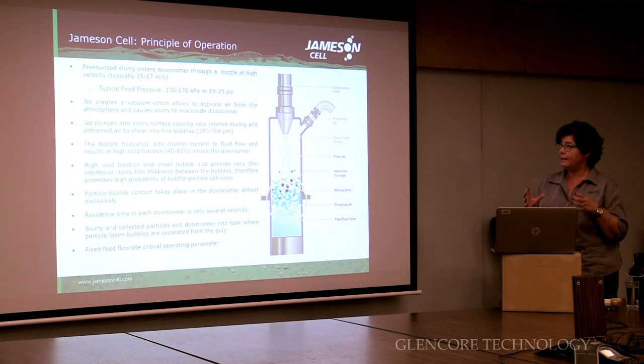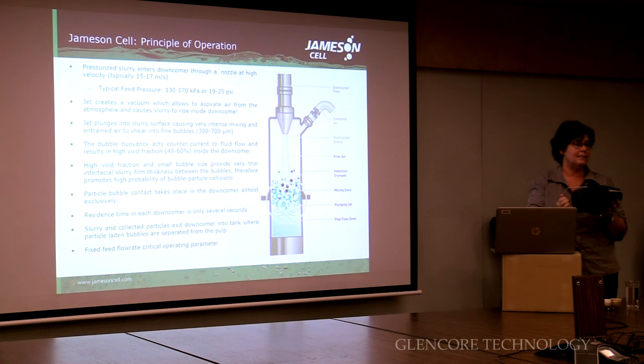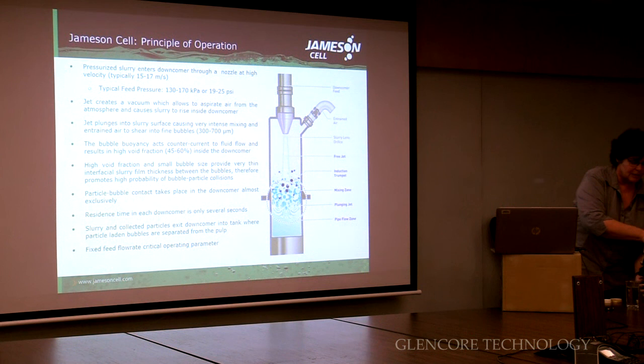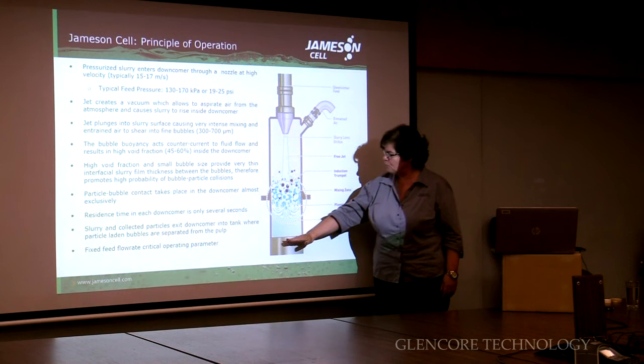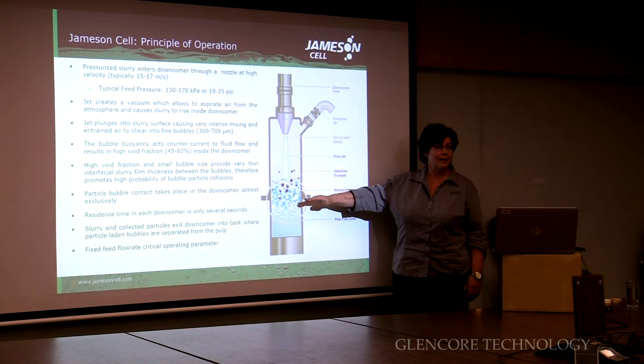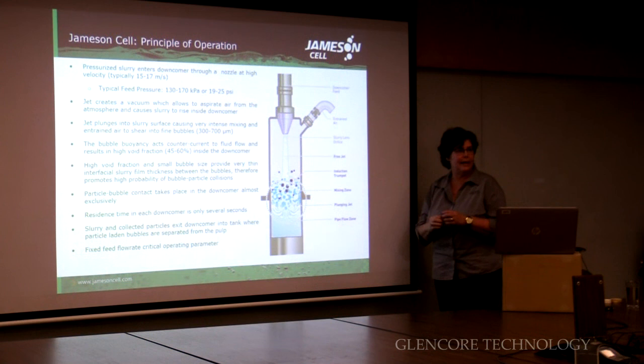To summarise how the Jamison cell operates: slurry is pumped down through a nozzle — this is a slurry lens, the type and size we use in industry. The slurry is pumped through the nozzle and you create a pressure drop as you change the size. As it fills up the tank, you create a seal across the bottom of your downcomer. Now your downcomer is submerged in slurry, and at that point you generate a vacuum — air is sucked in. This jet then plunges into a bed of air and it breaks that air up into tiny little bubbles.